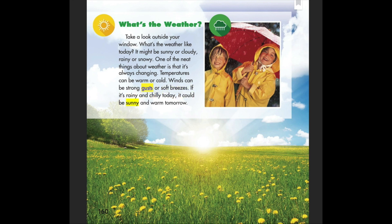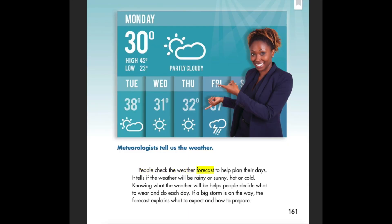If it's rainy and chilly today, it could be sunny and warm tomorrow. People check the weather forecast to help plan their day. It tells if the weather will be rainy or sunny, hot or cold. Knowing what the weather will be helps people decide what to wear and do each day. If a big storm is on the way, the forecast explains what to expect and how to prepare. Meteorologists tell us the weather.